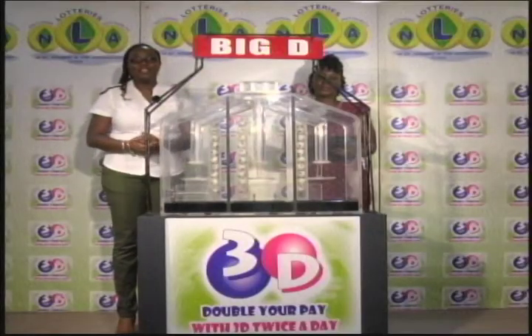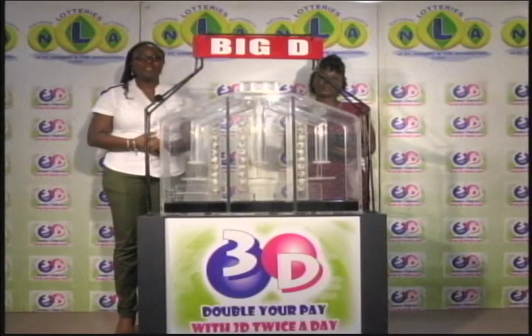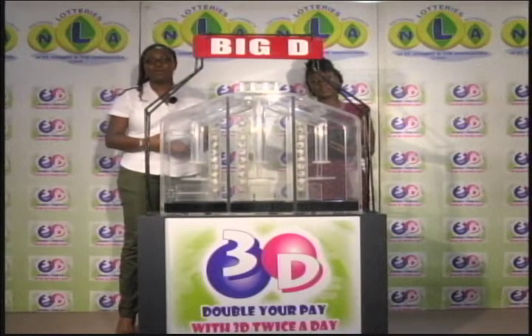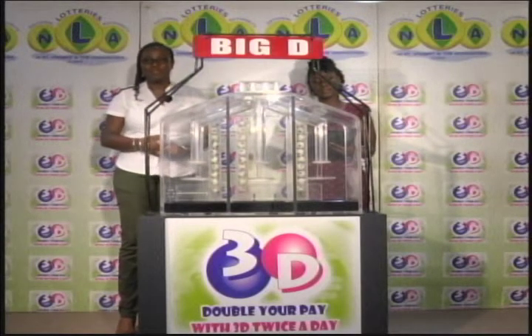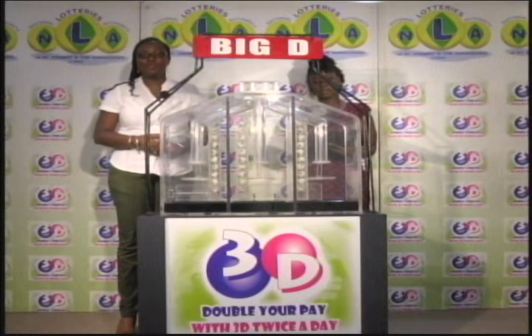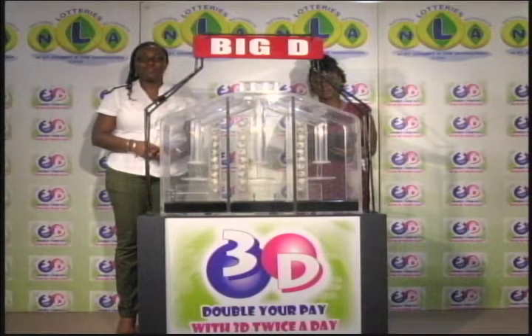Good afternoon. It is the 26th of September 2017. Welcome to today's presentation of the 3D Afternoon Draw, being witnessed by Anaza Simmons of the auditing firm of BDO. Today we've got 3 tubes of 10 balls numbered from 0 through 9 for 3 draws.